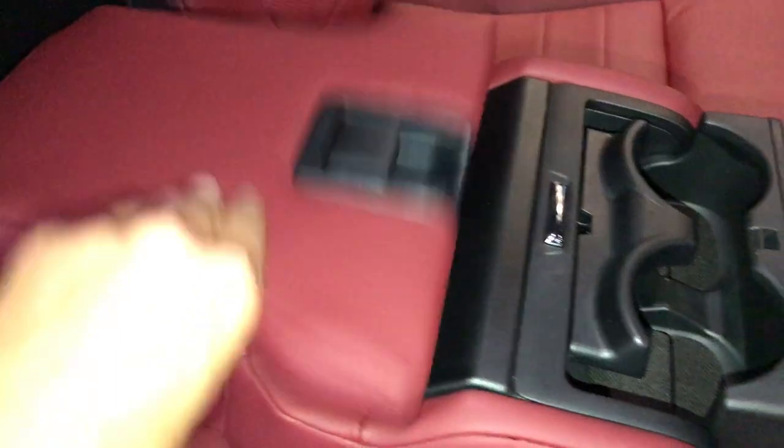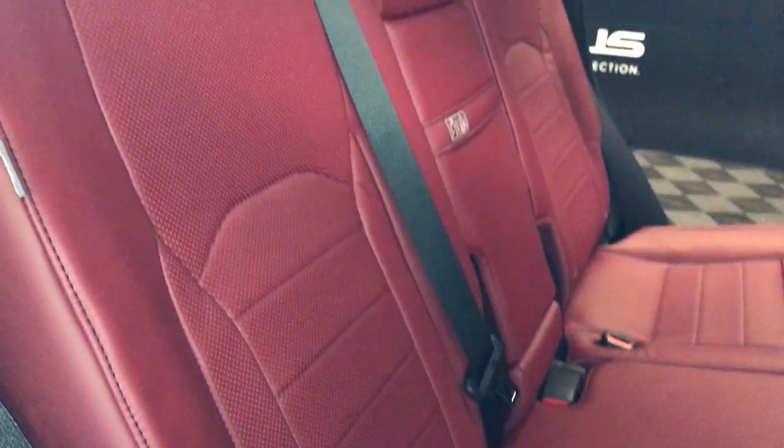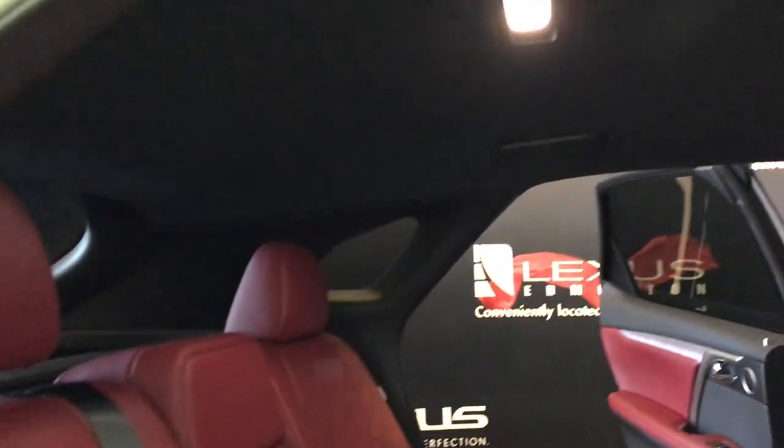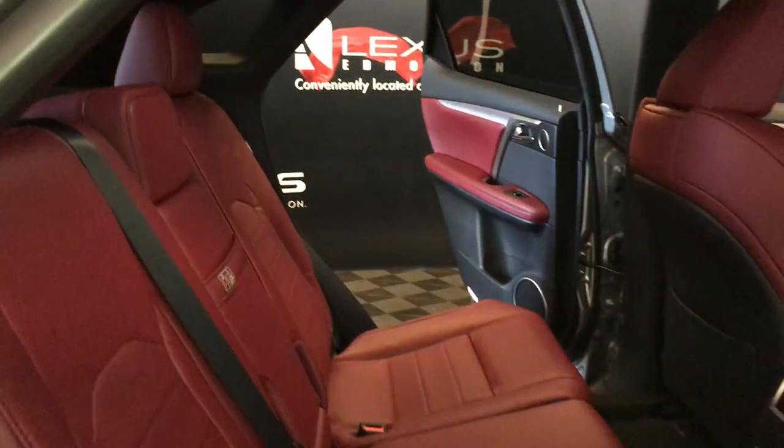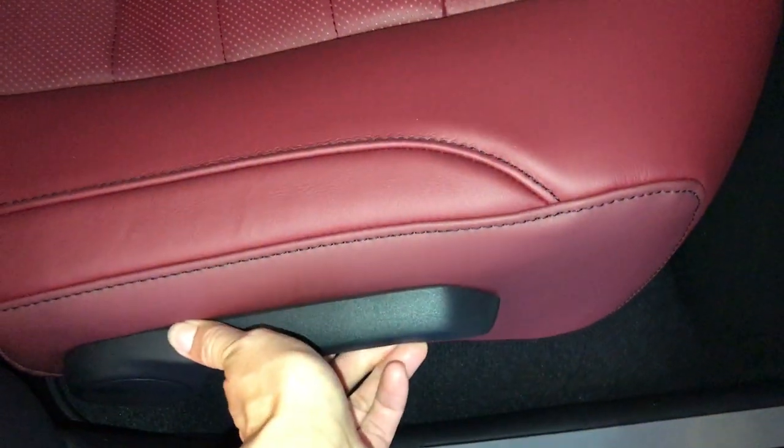The armrest has cup holders and storage on it. Curtain and side-impact airbags, overhead handles, hooks and lighting, slide rails underneath the seats for moving forward and backwards, levers on the sides for recline or to fold the seats flat down.